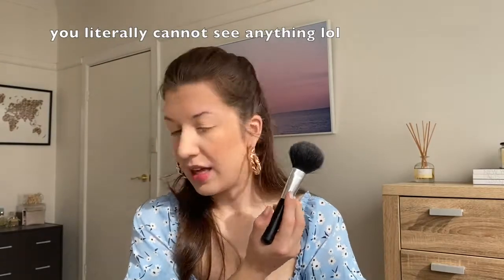Cute. Okay, highlighter — no matter what, I always go back to my MAC Soft and Gentle. Look at that. And then if I'm feeling cute I might do a little bit down the nose as well.